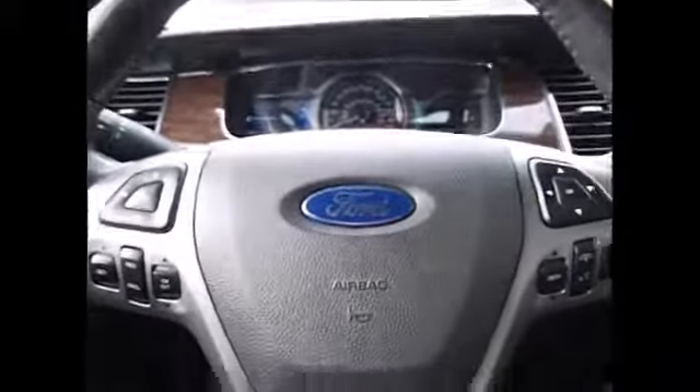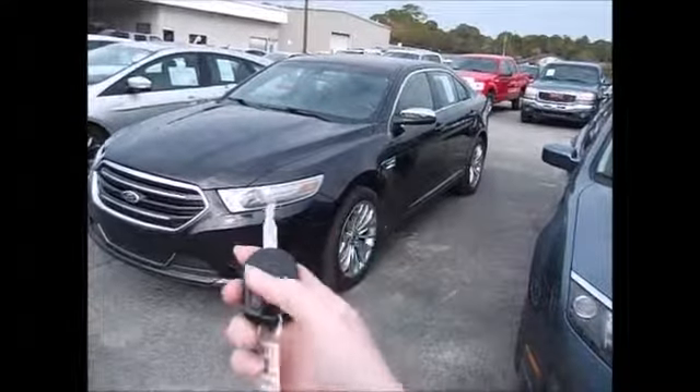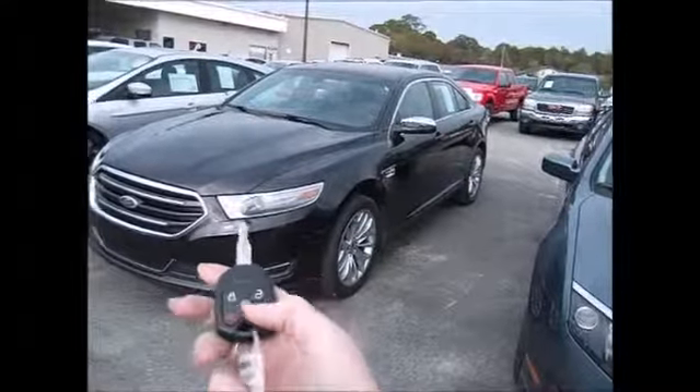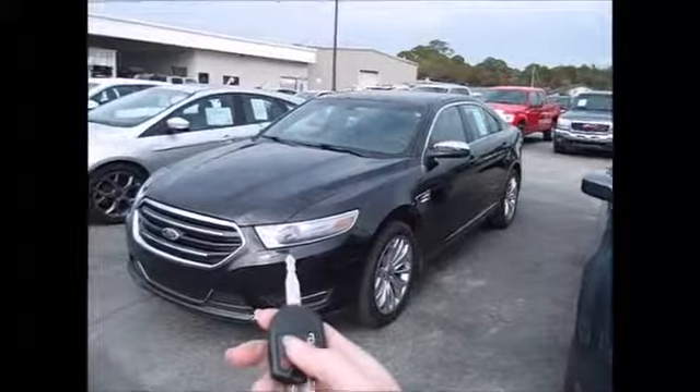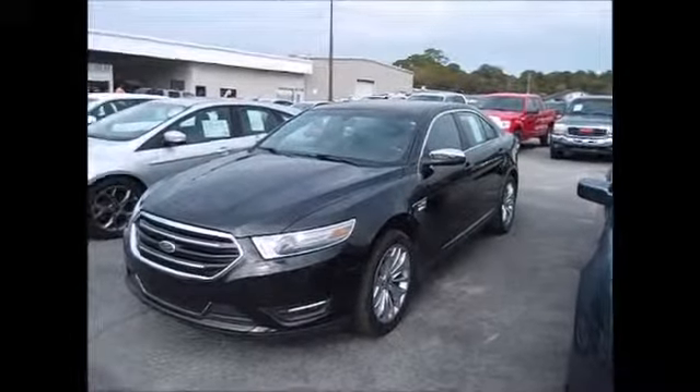There are sunglass holders overhead and a garage door opener. Thank you so much for watching and have a great day. This car also has a remote start — let me show you how that works. From the remote, you hit lock, lock, and then start, start. You can go ahead and get your car cooled off or warmed up in the winter.